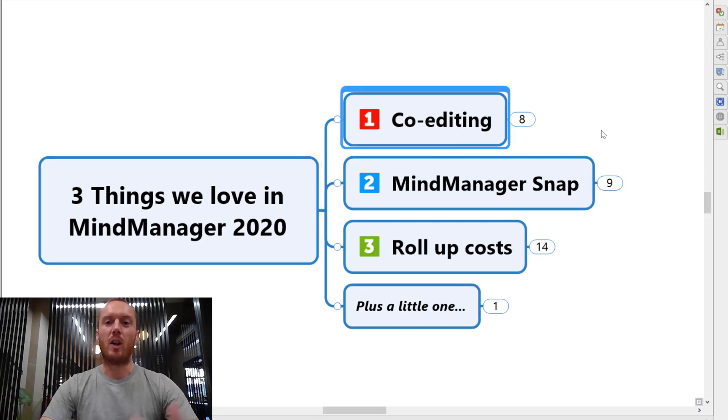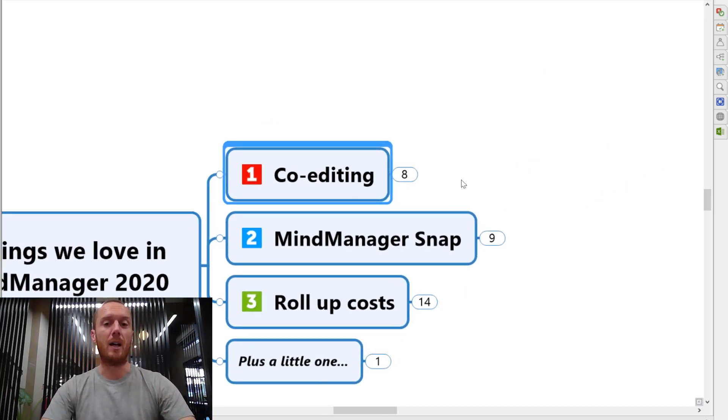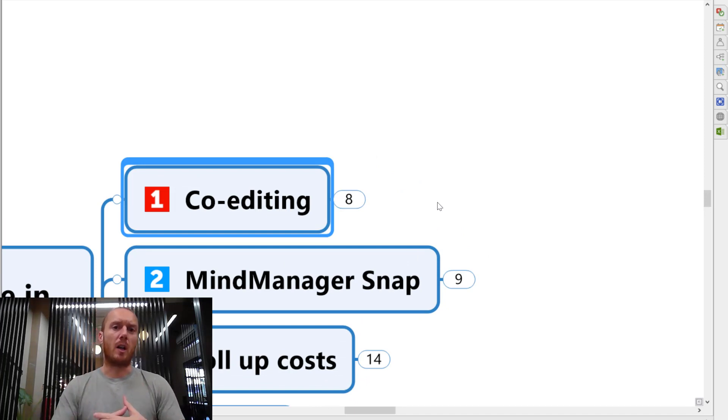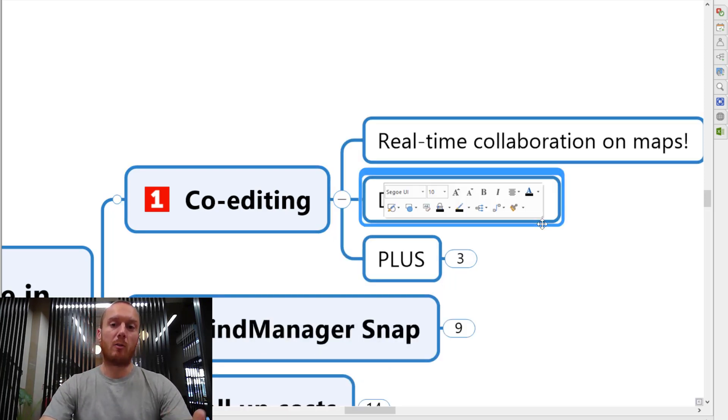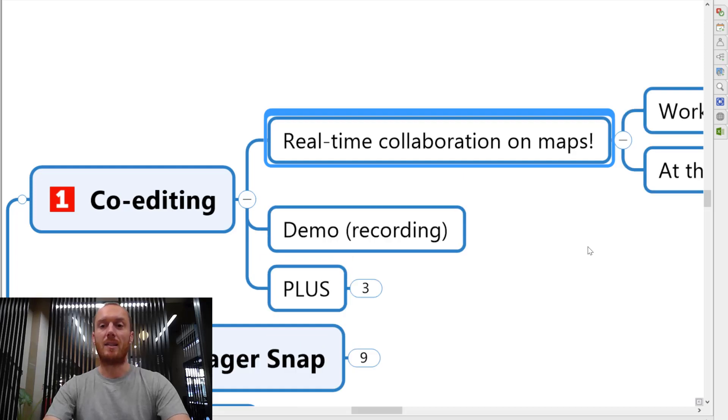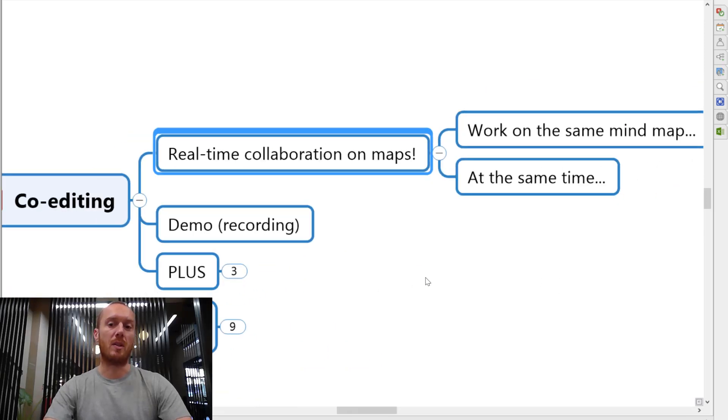First and foremost, we've got co-editing and this is a really big leap for MindManager. Those of you who've been aware of MindManager for a long time will know there was an online version some years ago that's then been parked, but now they're bringing back the ability to work on a MindMap online and, importantly, in collaboration with other people. We've got some really great collaboration features now in MindManager maps, meaning you can have real-time collaboration in the same map at the same time with someone else.